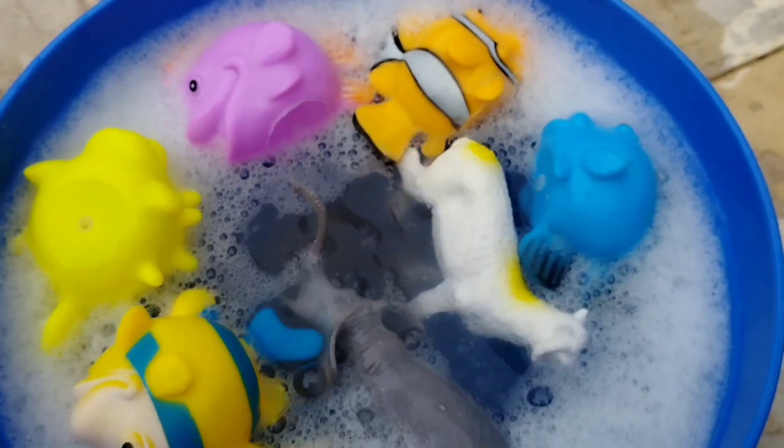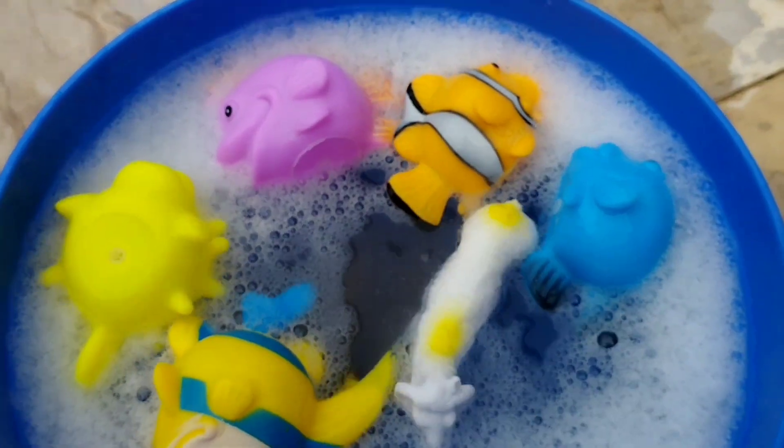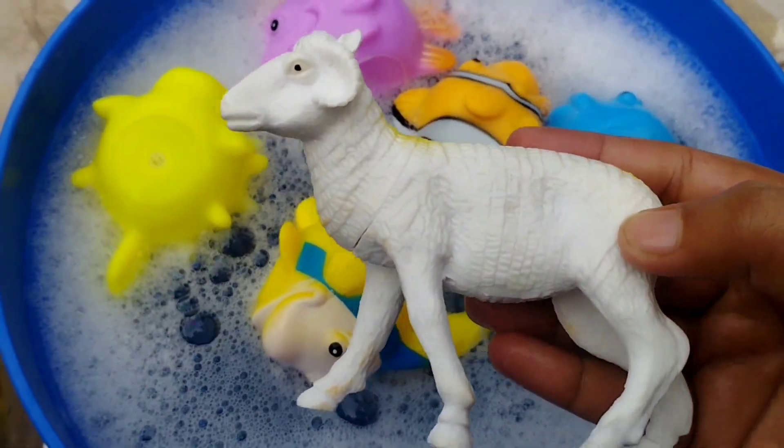A leopard. And a sheep. This is a sheep.